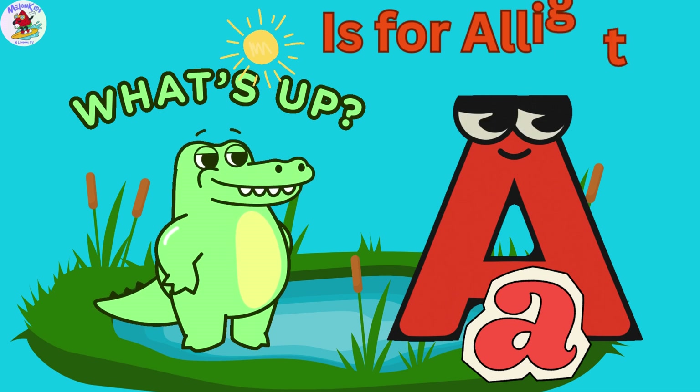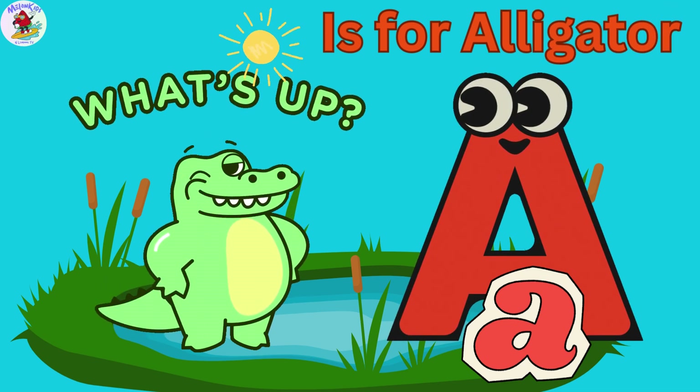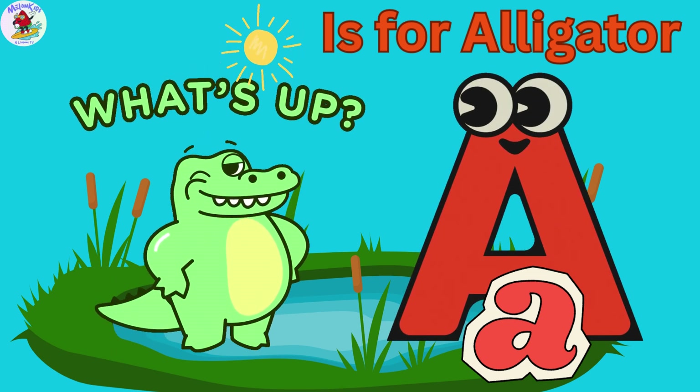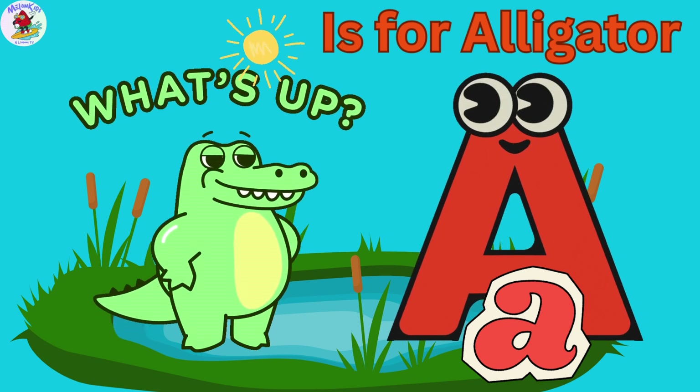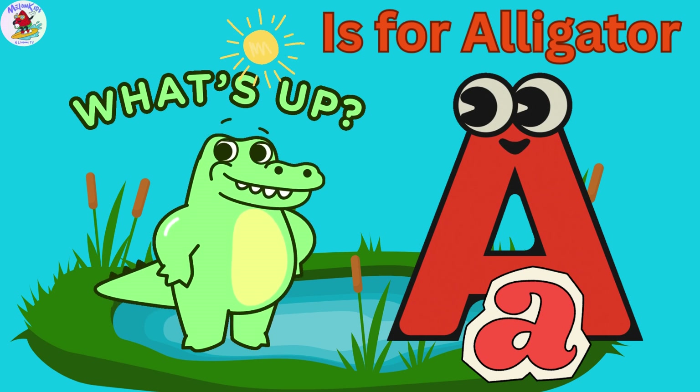A is for Alligator. Meet Alex the Alligator. Did you know alligators have super strong jaws? They can crunch through almost anything. Alex loves sunbathing by the river and splashing in the water.